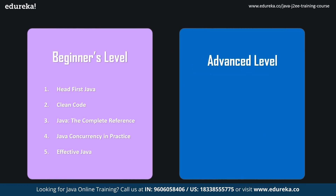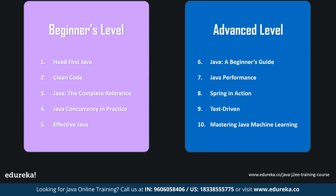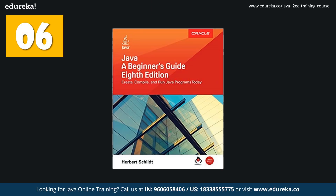Now we have the advanced level category. The books discussed are Java: A Beginner's Guide, Java Performance: The Definitive Guide, Spring in Action, Test Driven, and Mastering Java Machine Learning. The sixth book in the list is Java: A Beginner's Guide.